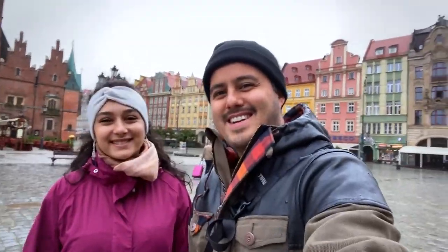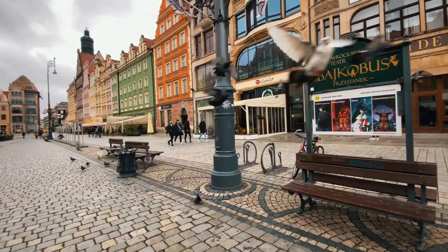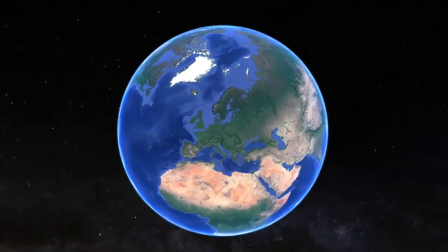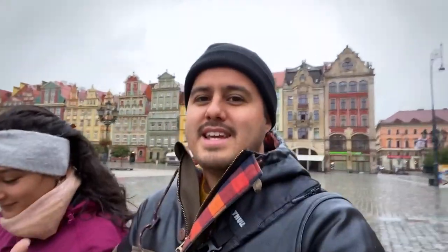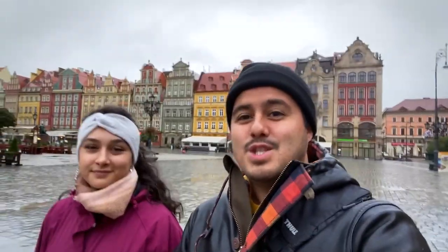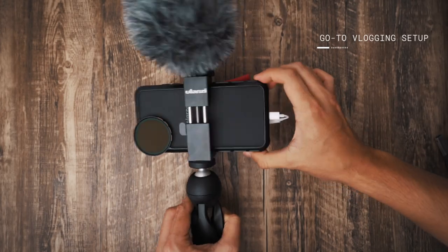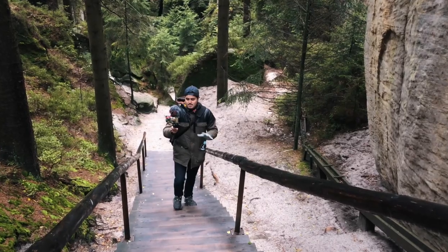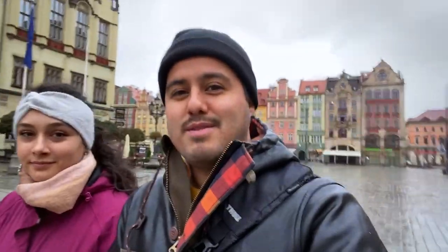Hey everyone, welcome back to another video! We finally arrived here in Wroclaw — I used to say Wroclaw but I think that's not correct — which is on the west side of Poland. Our flight went pretty well; it's a bit rainy outside and the whole week is going to be like that, but we are super excited to be here. I left most of my camera gear at home and just brought my go-to vlogging setup, because in today's video I'd like to show you how to vlog with an iPhone, particularly with the iPhone 11 Pro Max.